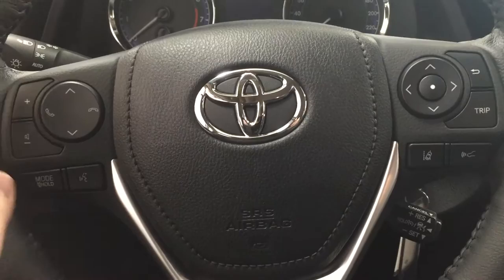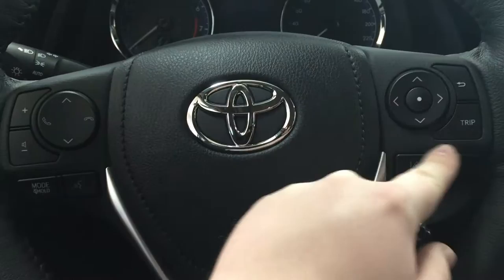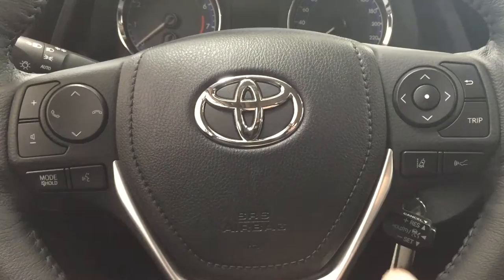A couple of controls you're going to see on your steering wheel are your volume control, Bluetooth scroll function, mode select, and voice recognition. You also have your scroll function for trip information on your multi-informational display, lane departure alert, and then your cruise control located just down below.